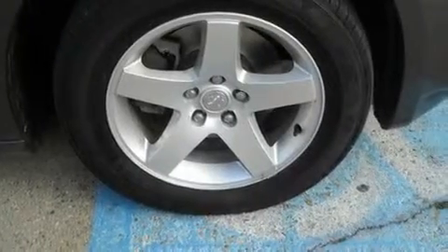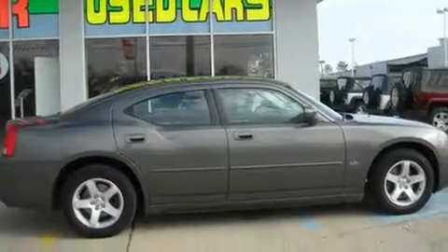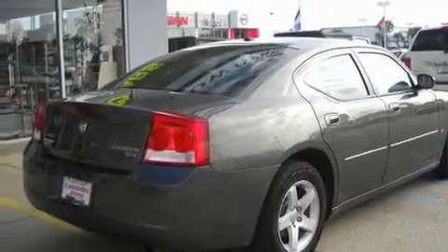Its top features include cruise control, a rear window defroster, keyless entry, a CD player, alloy wheels, fog lamps, body-side molding, and anti-lock braking system.